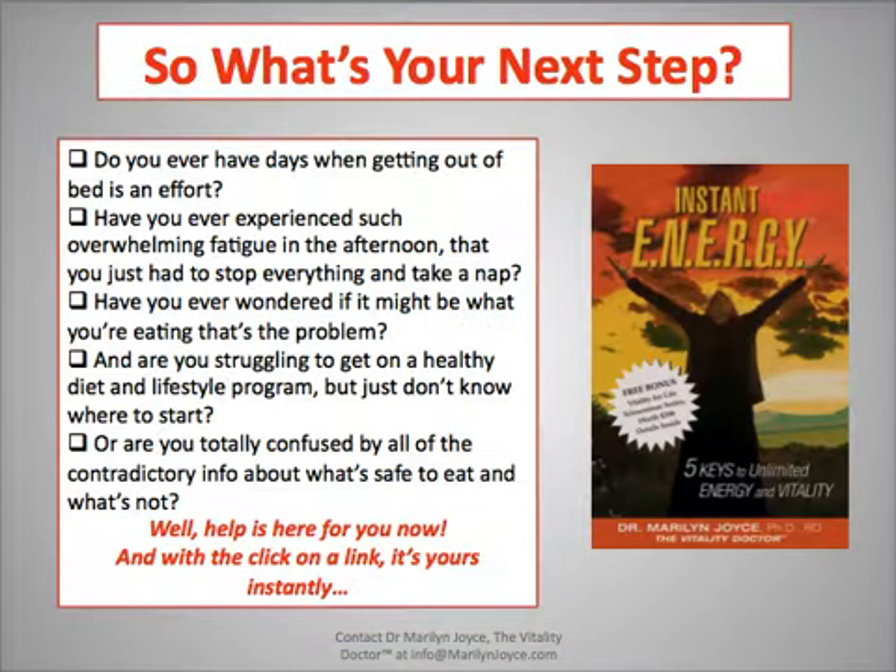So what's your next step? Do you ever have days when getting out of bed is an effort? Have you experienced overwhelming fatigue in the afternoon where all you can do is take a nap? Have you wondered if it might be what you're eating? Are you struggling to get on a healthy diet and lifestyle program but don't know where to start, or are you confused by contradictory information about what's safe to eat? Help is here — just a click on a link away.